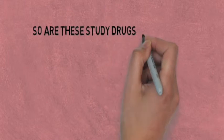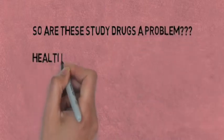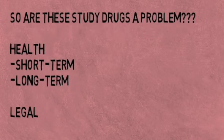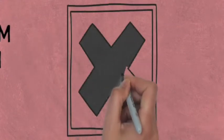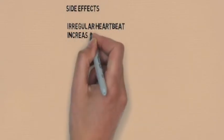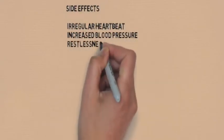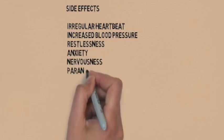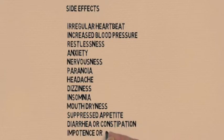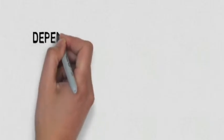So are these study drugs a problem? It should be recognized that study drugs have short-term as well as long-term effects on health, as well as legal implications. Various side effects that have been noted for people who take these drugs include irregular heartbeat, increased blood pressure, restlessness, anxiety, nervousness, paranoia, headache, dizziness, insomnia, mouth dryness, suppressed appetite, diarrhea or constipation, and potentially impotence or changes in sex drive.